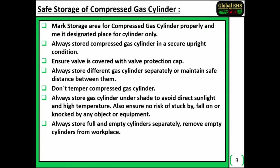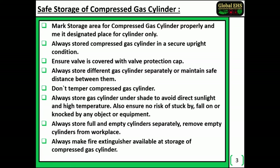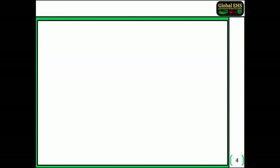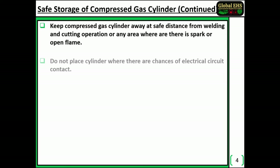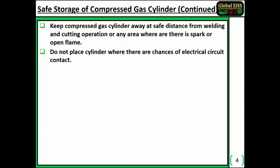Remove empty cylinders from the workplace. Always make a fire extinguisher available at the compressed gas cylinder storage area. Keep compressed gas cylinders away at a safe distance from welding and cutting operations or any area where there is spark or open flame. Do not place cylinders where there are chances of electrical circuit contact.